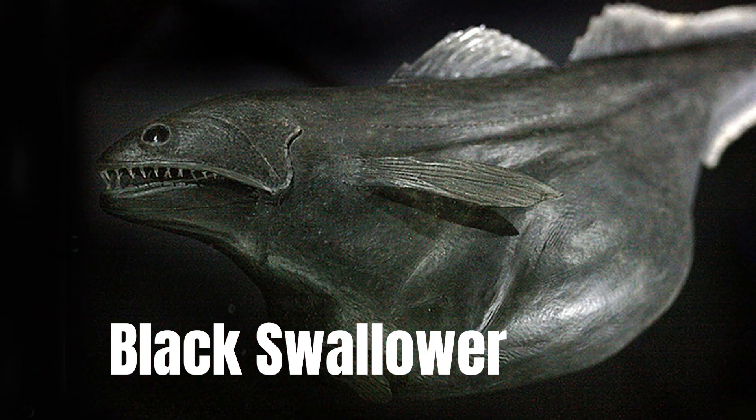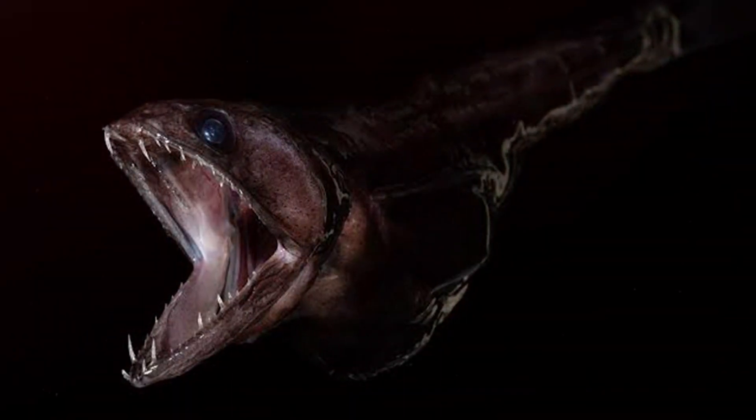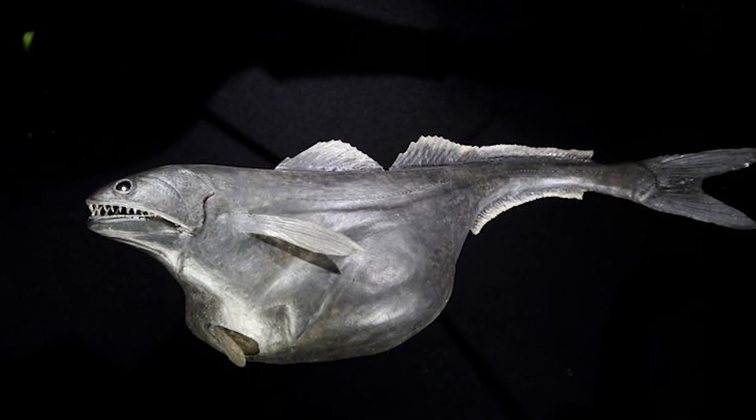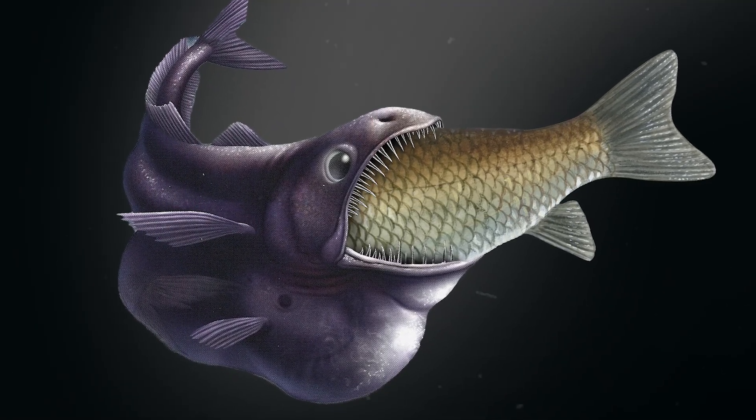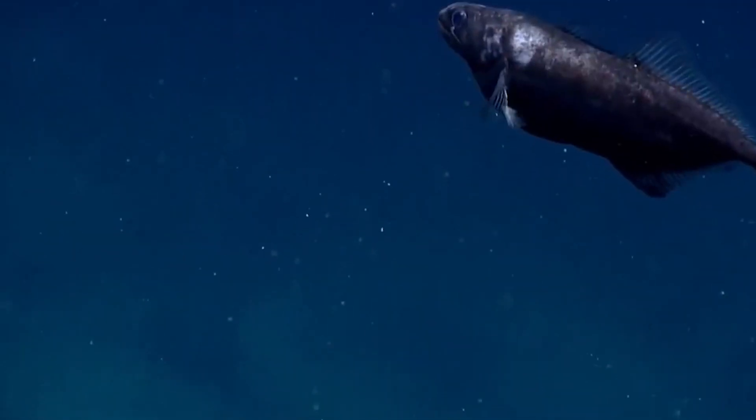Black Swallower. The elongated intestine linked to the belly of the black swallower fish allows it to swallow prey that is much larger than itself. Given that black swallowers inhabit the deep ocean and that food can be in short supply there, this adaptation is very helpful.